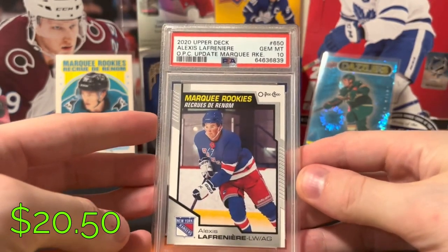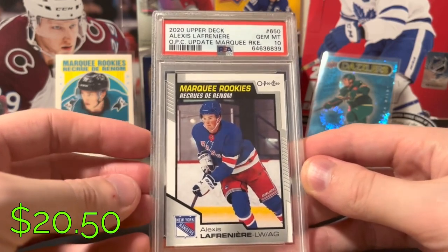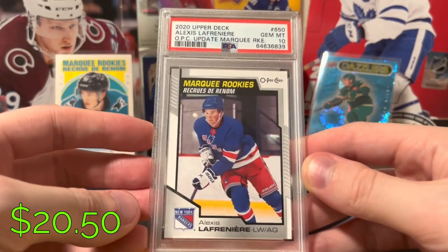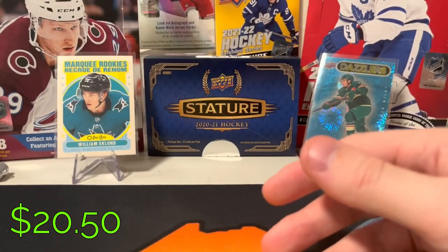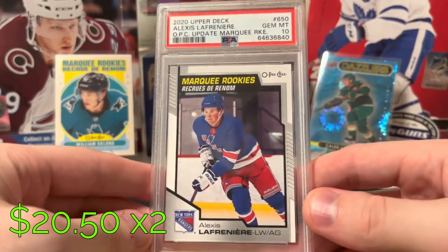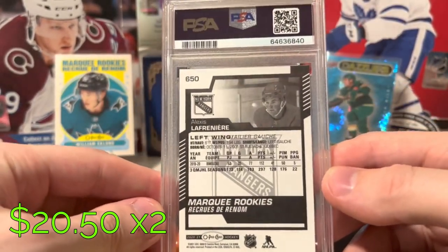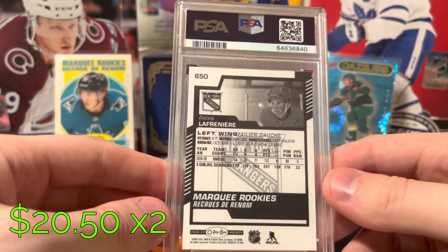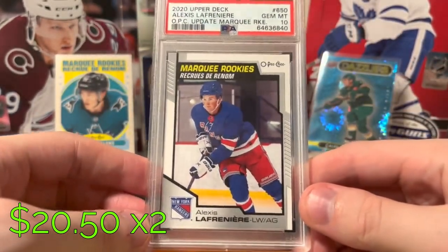OPG rookie Lafreniere — expecting a big season from him, he looked really good in the playoffs. Got to see him play live in Carolina Game 1; of course the Rangers lost, that kind of stunk, but had a great time nonetheless. Always happy to pick up PSA 10 OPG rookies of top players. I have two of them. I think they're pretty easy to grade — this year of OPG, the borders are typically pretty scratch-free and centering's pretty good. So overall, if you're looking for something to grade, I do recommend these OPG rookies.